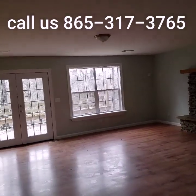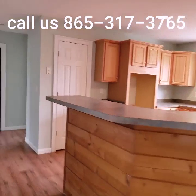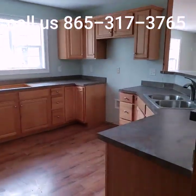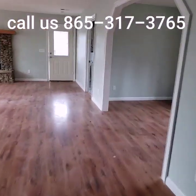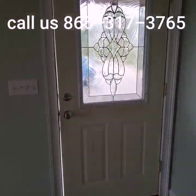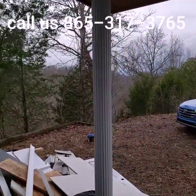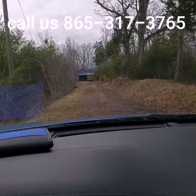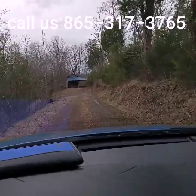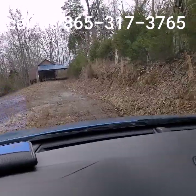You need front-wheel drive at minimum to get up here, but you don't necessarily need four-wheel drive. I'm driving a Hyundai Tucson - front-wheel drive - and it made it up with no problem. I'll give you a ride down the hill. It's a gravel driveway - not horrible.